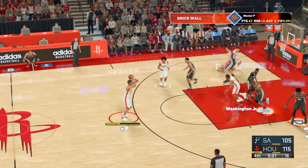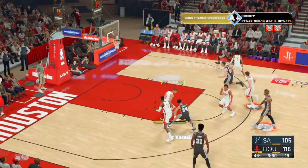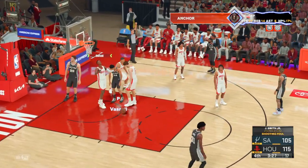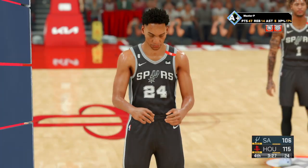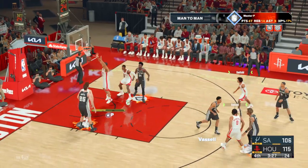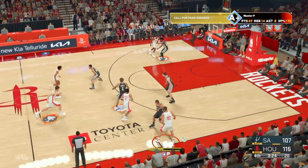Kicks it out to Impey — jacks up a three — gets hauled in by Oubre. Oubre's got six rebounds tonight. Plenty of contact on that shot — officials call the foul, and he'll take two free throws. He knocks down the first one. The Spurs make a change — Johnson's checked in — and he hits both shots. For Houston, they've gone just 6 of 14 in this final quarter.